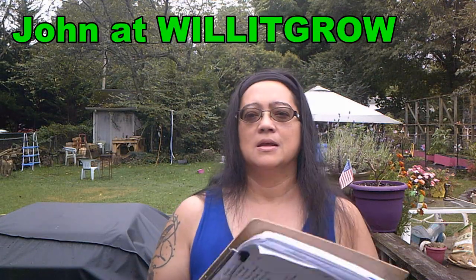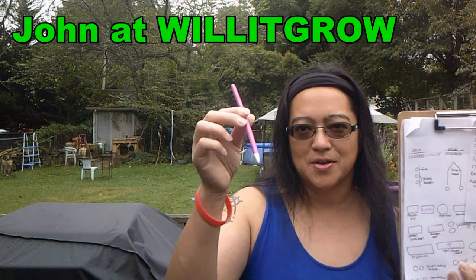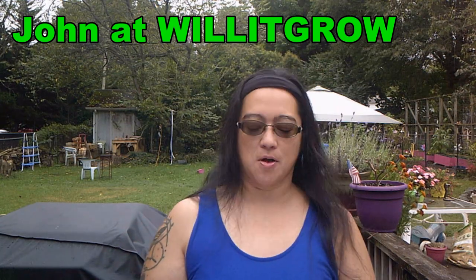I do have some fall stuff already planted, but things I've been waiting on just came in, so I need to get them into the beds. I need to have a diagram. And look, John at Will It Girl, I got my pink pencil. All the open beds have got marked at where I'm going to put what, so I'm going to bring you along as I get started.